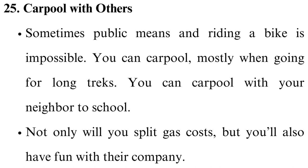Carpool with others. Sometimes public transportation and riding a bike is impossible. You can carpool, mostly when going on long trips. You can carpool with your neighbor to school — not only will you split gas costs, but you'll also have fun with their company.